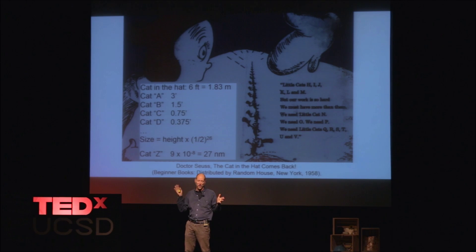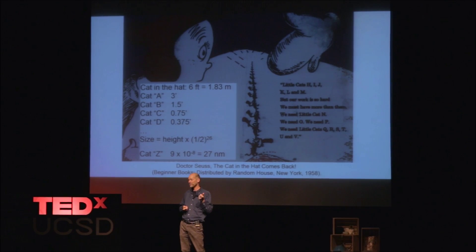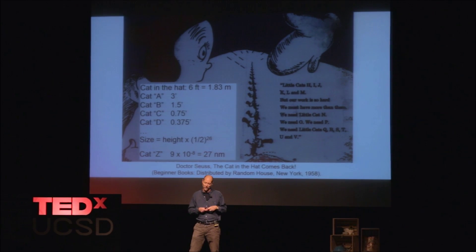The range is about 1 to 100 nanometers. But what Dr. Seuss caught — and Richard Feynman didn't, at least not as well in his lecture — was that cat Z, although it's small and it's nano, actually has a function. It has eyes and ears and a nose and mouth and hands, and it can move around. It can do things at that level that the bigger cats can't. And in the case of the story, the small cats helped clean up the stain.